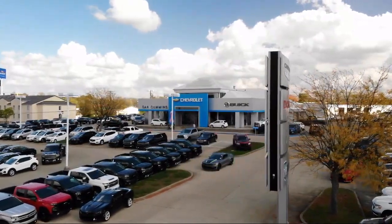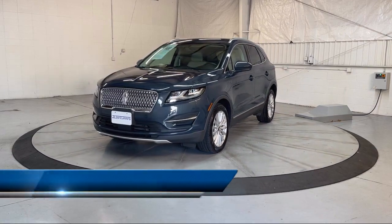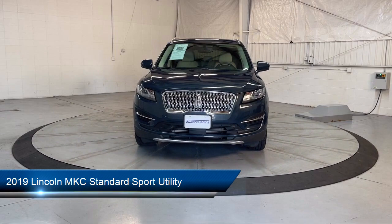Welcome to Dan Cummins of Georgetown, and here's a look at one of our many great vehicles for sale. It comes equipped with a voice-operated audio system and an audio touchscreen display.